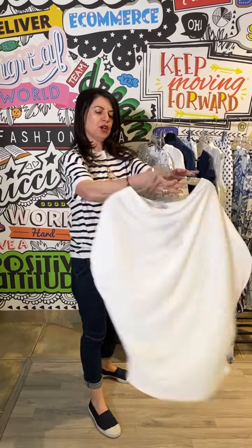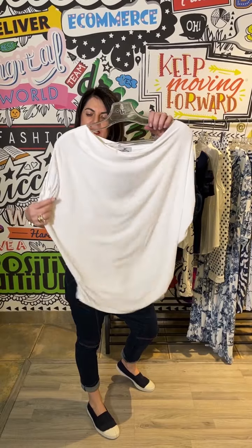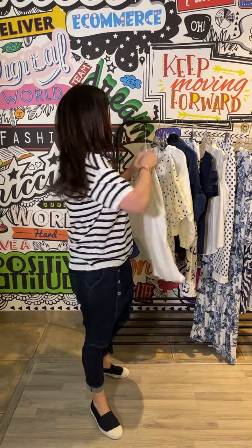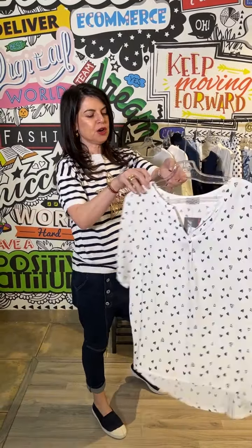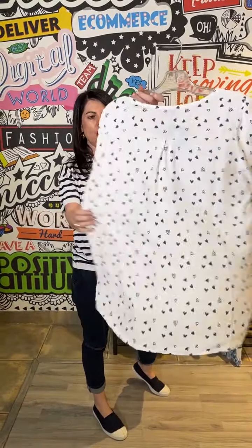We have another beautiful top that can be worn with the jeans — this lovely elegant drapey t-shirt gives a great silhouette. And also this very cute little shirt which is cotton and has got that heart print detail.